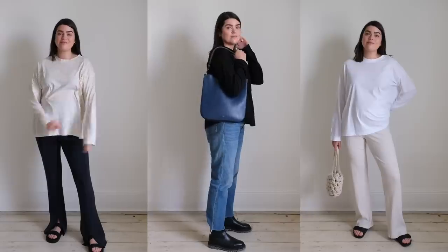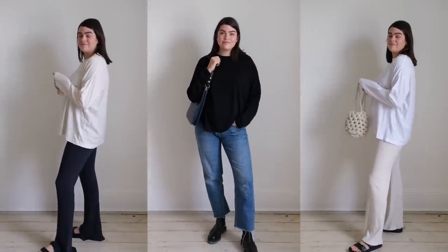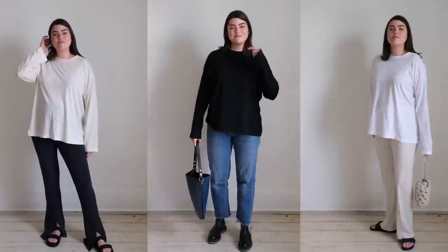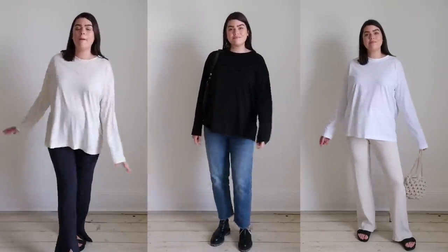I'm going to share each piece and then on screen I'll put three different ways I'm currently styling it. First up — the Arket Pima Cotton long sleeve t-shirts. I have it in the off-white, which I'm wearing today, in white, and in black. I'm just obsessed with these. I have them in a size medium for reference — it's a very oversized fit. I like that it's big and baggy, and the fabric is nice and thin so if you tuck it in you haven't got loads of fabric bunching up.